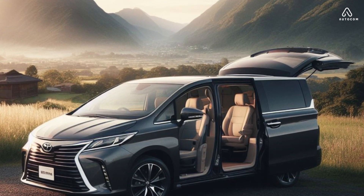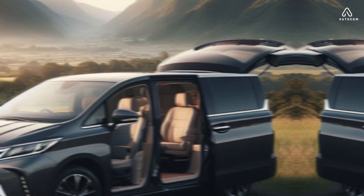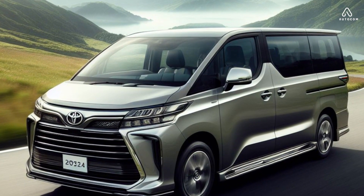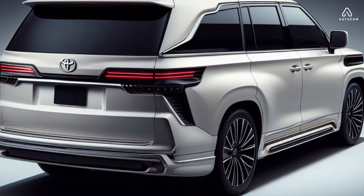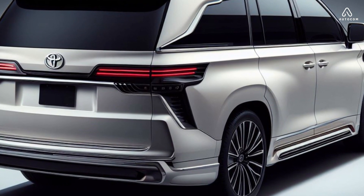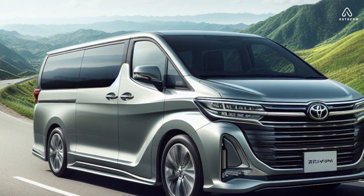The 2024 Toyota Granvia is a luxurious and spacious van that is perfect for families and groups of friends who want to travel in style. It offers a variety of features that make it stand out from the competition, including a powerful engine, a comfortable interior, and a variety of safety features.